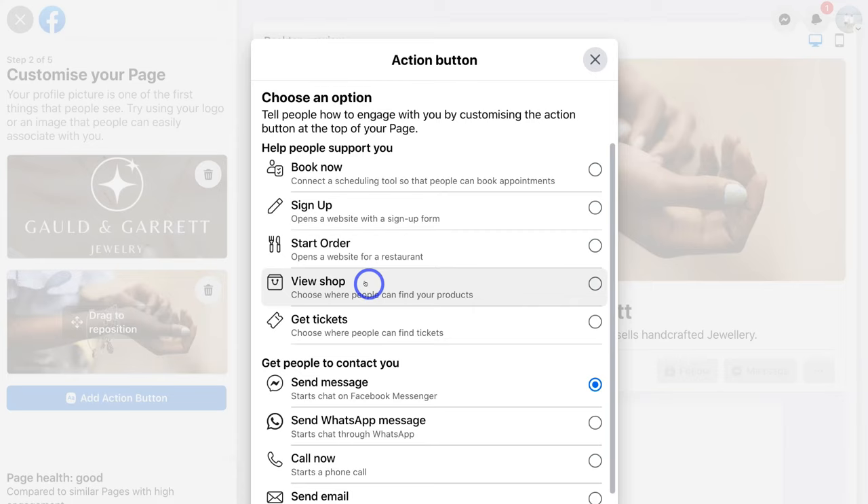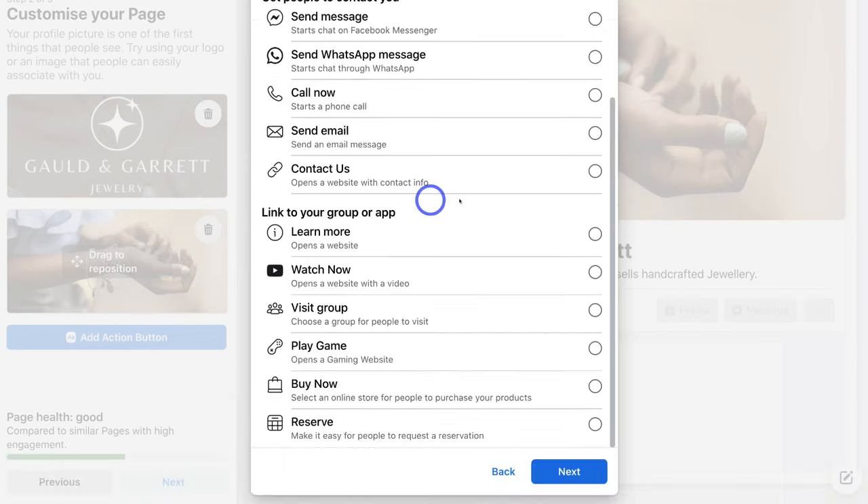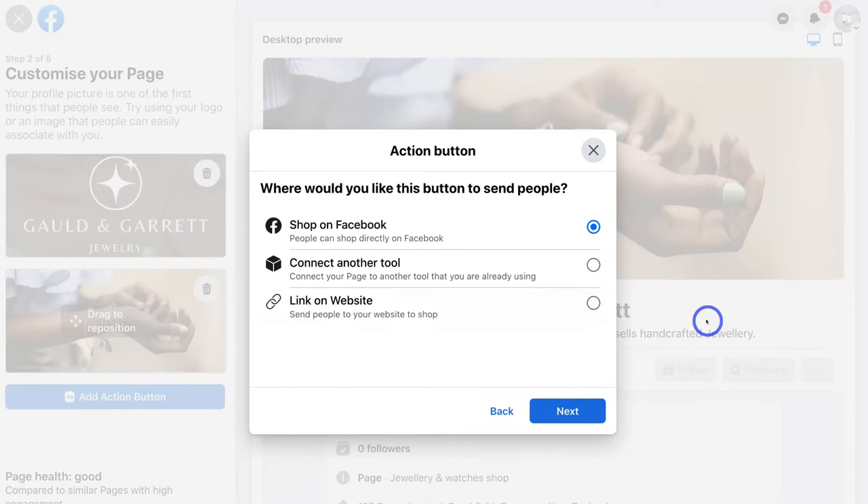I'm going to navigate up here and select 'View Shop' because this is the best call to action for this type of business. Remember, I'm creating a Facebook business page for a jewelry business that has an online store, so I want my Facebook business page visitors to click 'View Shop' so they can view and purchase products on our online store. You can always change your action button later on. So I'm going to navigate down and click on 'Next'. Here I have the option to choose where I want to send people who click on this button — I can send people to shop on Facebook directly, or connect another tool or link on my website.